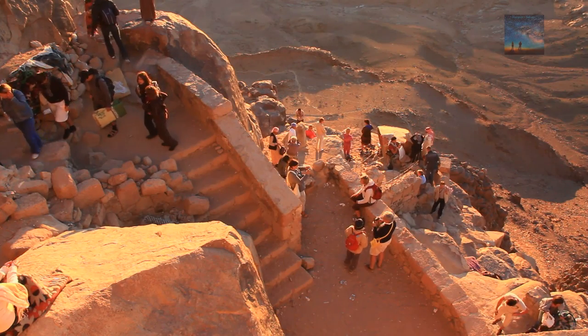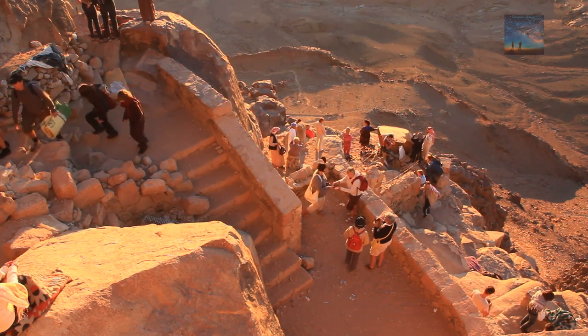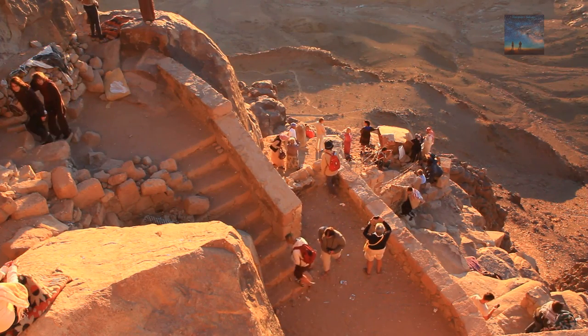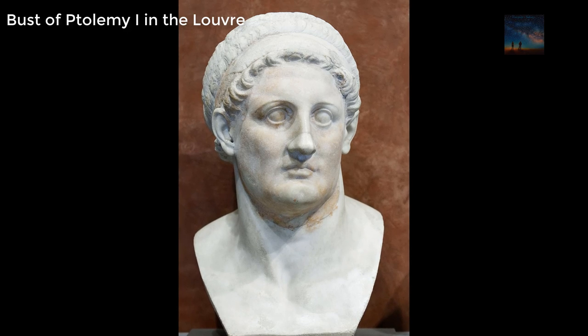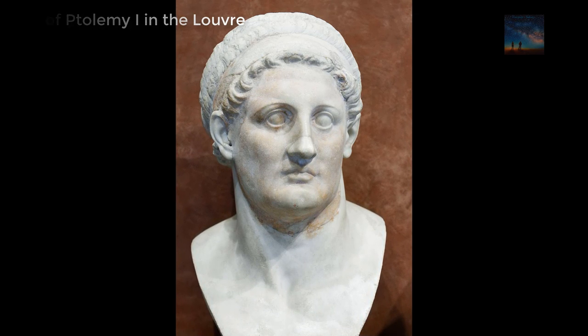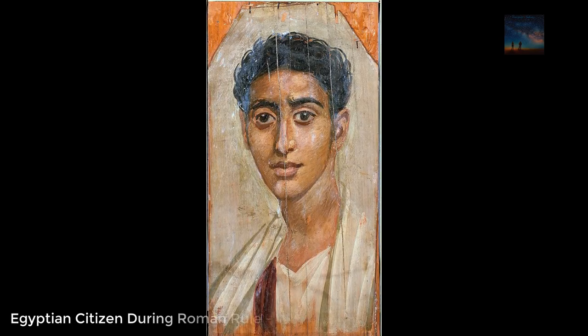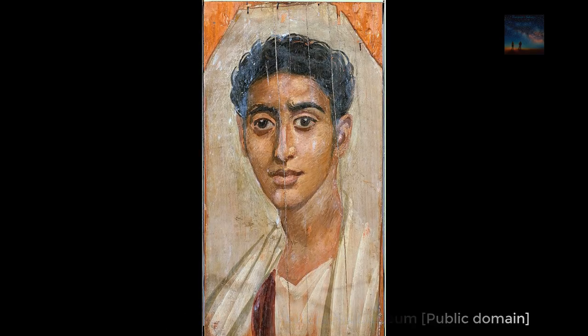Egyptian officials explained that the excavations took place at the Tel Abu Safai archaeological site, said to have been the location of the Roman fortress of Sila. The Ptolemaic dynasty was founded by one of Alexander the Great's officers and ended with the suicide of Cleopatra in 30 BC, marking the start of the Roman era in Egypt, which lasted until the Islamic conquest in the 7th century.